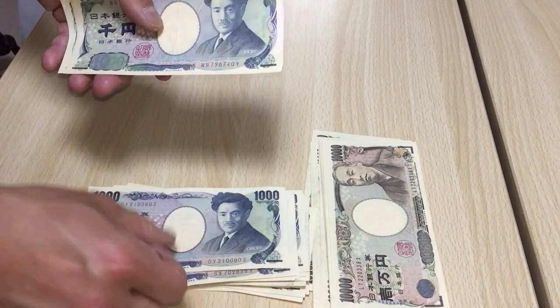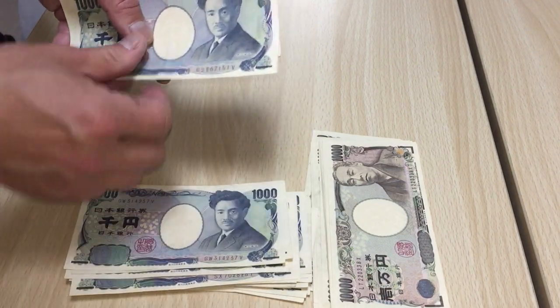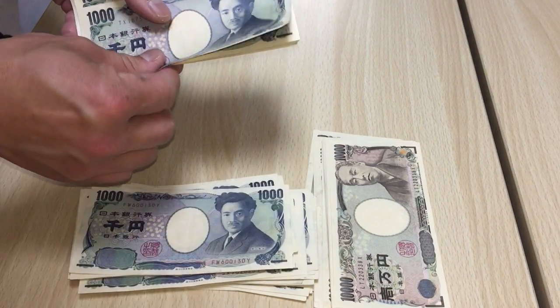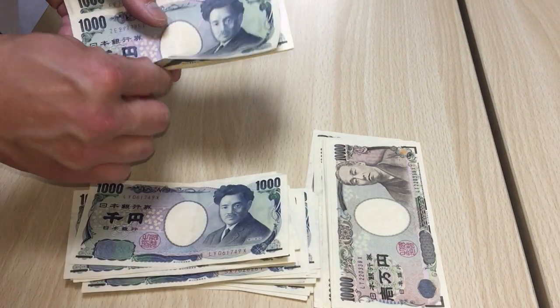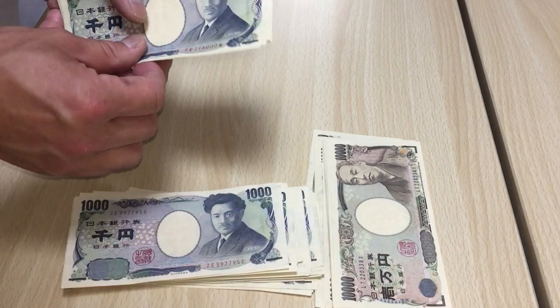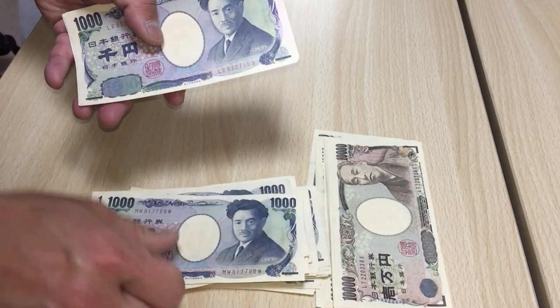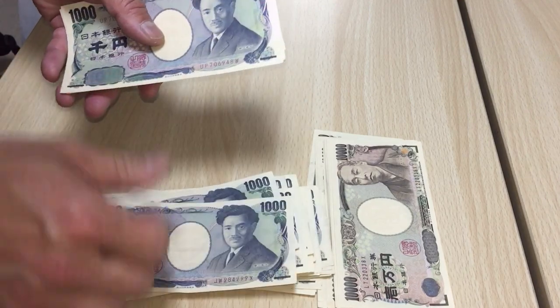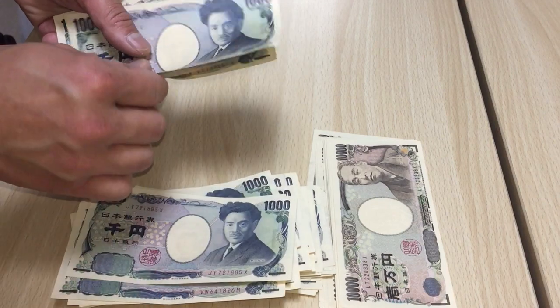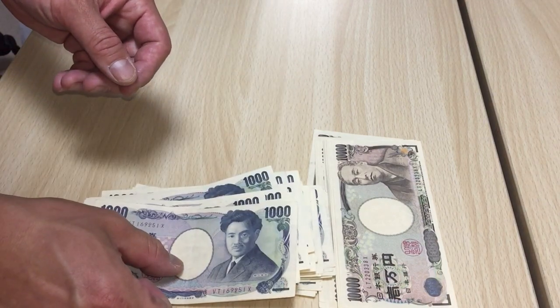21, 22, 23, 24, 25, 26, 27, 28, 29, 30 — which is 30,000. 31, 32, 33, 34, 35, 36, 37, 38, 39, 40 — or 40,000 yen.